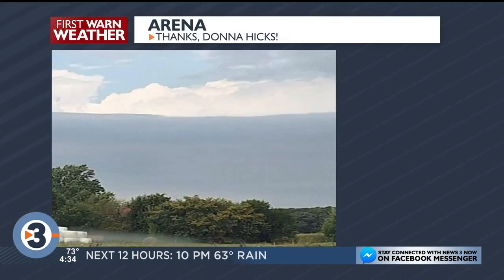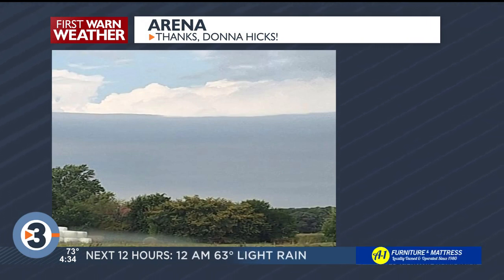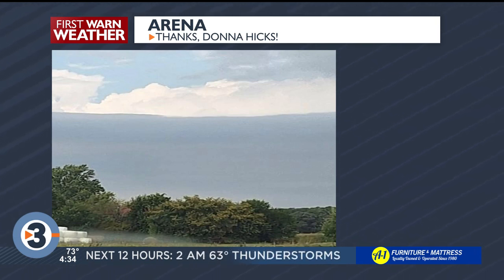This comes from Donna Hicks, and she was confused because it looked like there were layers of clouds there. And a lot of things going on in this picture, but the thing I always try to impress upon people is weather is three-dimensional.